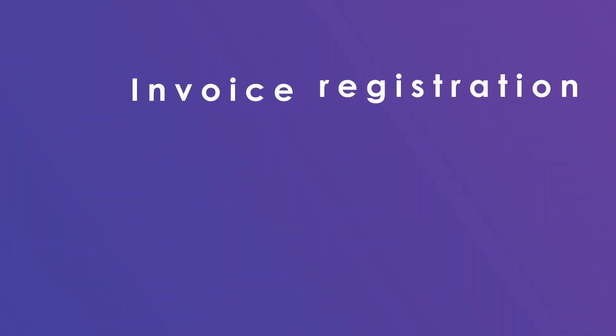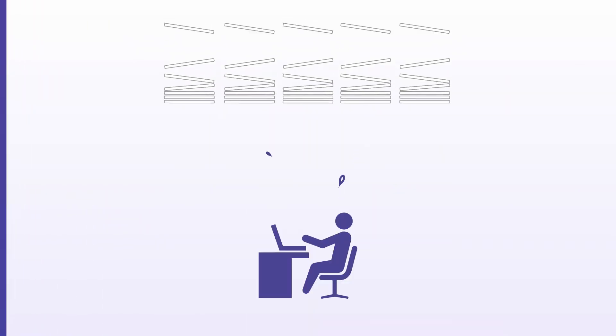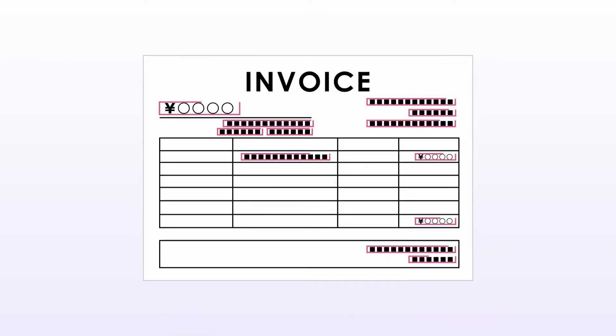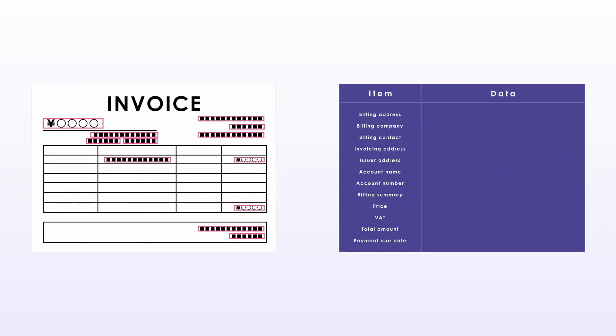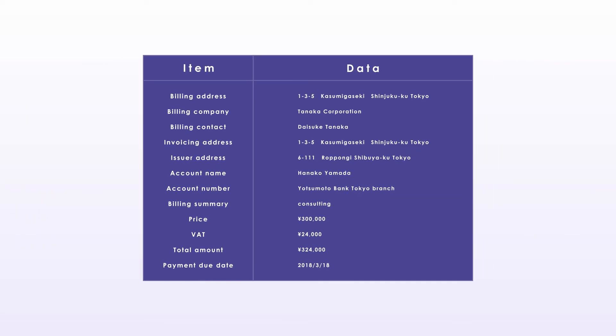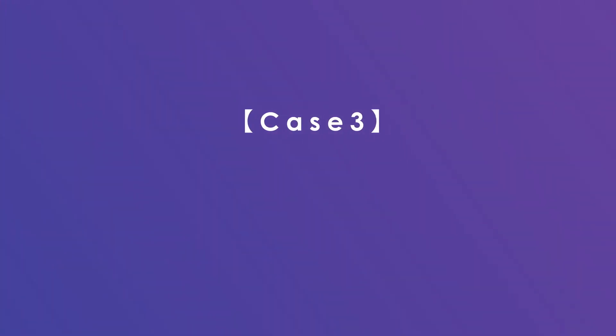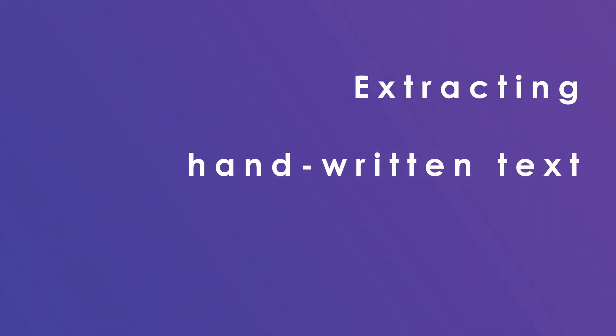Case 1: Extracting Key Points from Contracts. Case 2: Invoice Registration. Case 3: Extracting Handwritten Text.